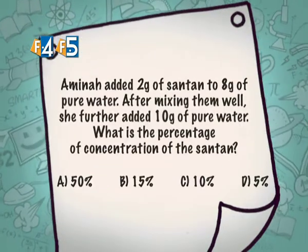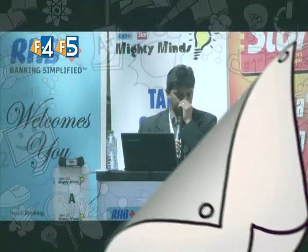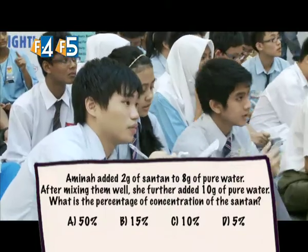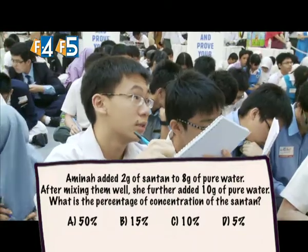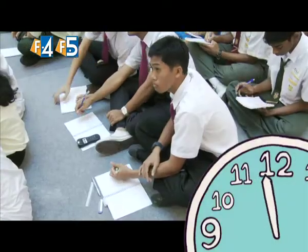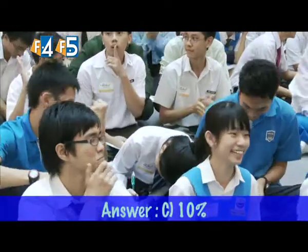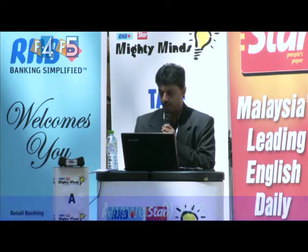Amina added two grams of santan to eight grams of pure water. After mixing them well, she further added 10 grams of pure water. What is the percentage concentration of the santan? The correct answer is two over 20, which is 10 percent. 53 teams got it right.